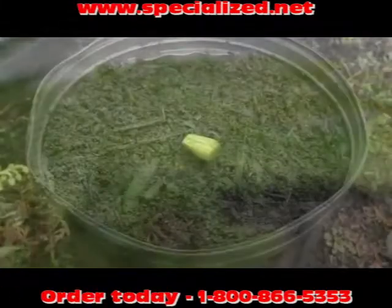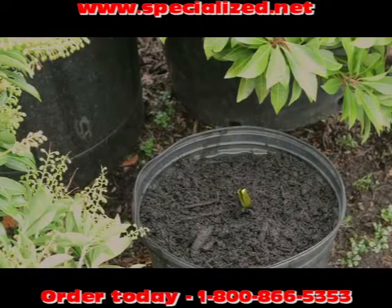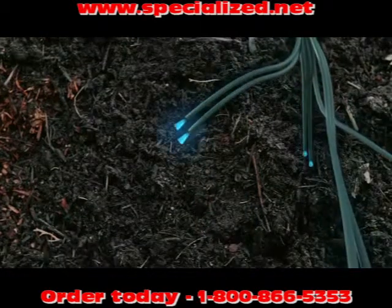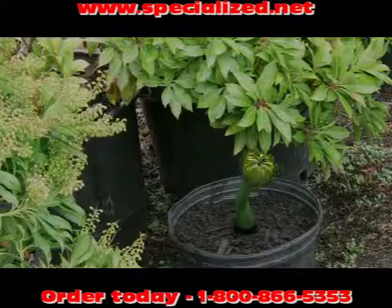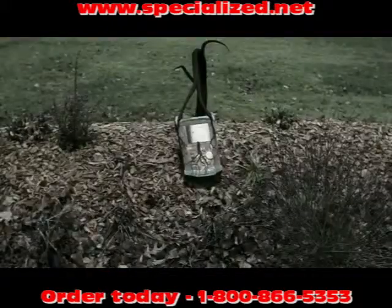We all love nature, but nature didn't make us crave connectivity and bandwidth, and nature didn't invent fiber optic cabling, so nature can't shoot a trace or find a fault in fiber. As your network grows, it's no wonder your OTDR is already obsolete.